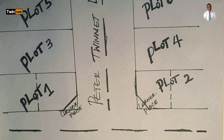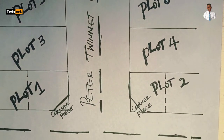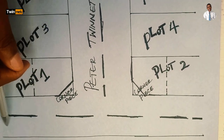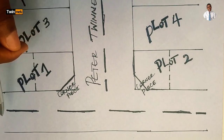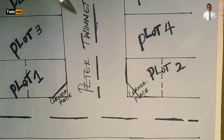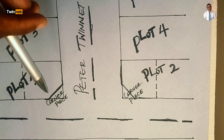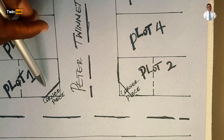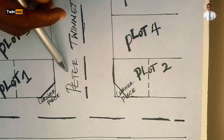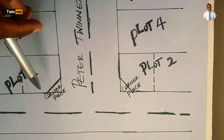Here's the diagram I've designed to share with you — what a corner piece property is. As you can see, this location here is a straight route coming into the estate. Coming inside the estate, this straight route has a street here — 'Peter Twinner Street' or lane. Coming from here, we have this plot of land here, which is Plot One. This Plot One is a corner piece because it's bordering on Peter Twinner Lane and the major estate route.